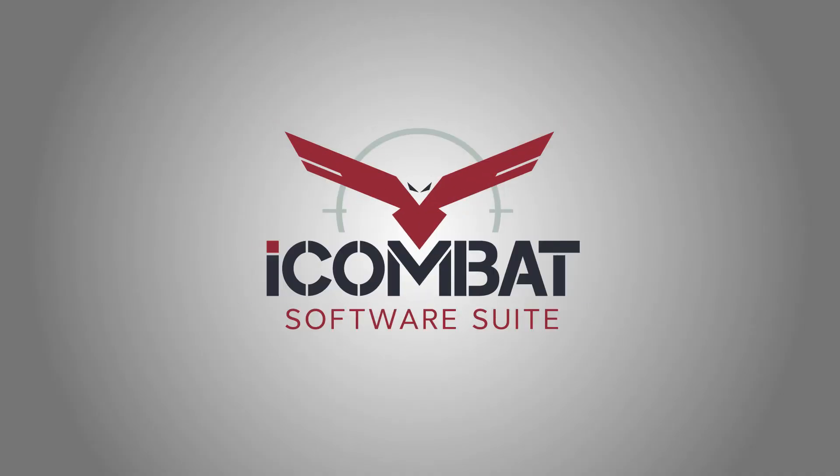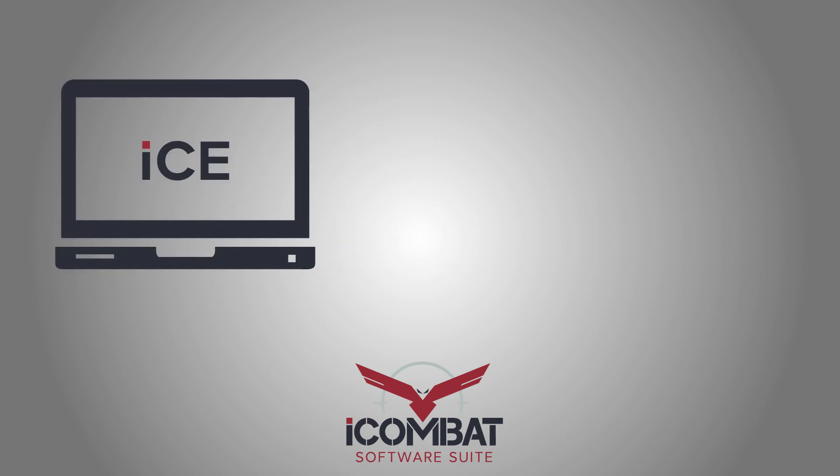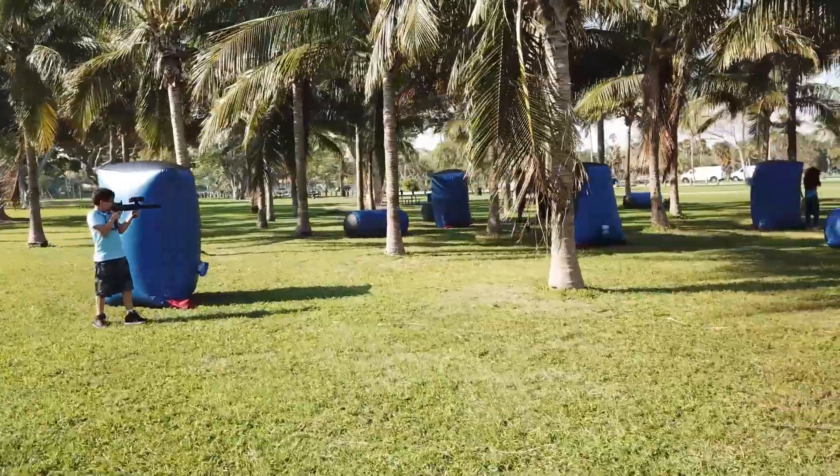The iCombat software suite is comprised of two halves: the iCombat Engine, also known as ICE, and the Barracks. The iCombat Engine is one of the world's most advanced laser tag control systems, giving you the ability to set up cutting edge games in minutes.